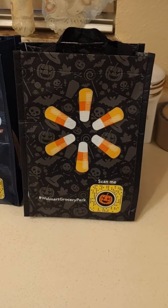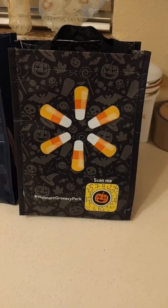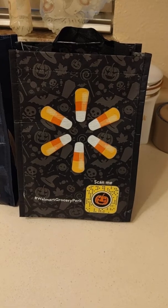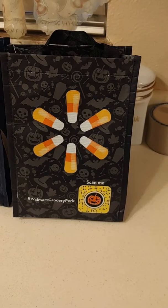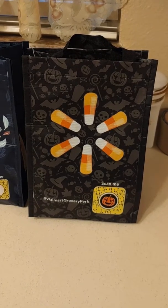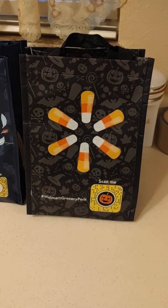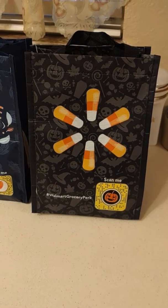So it's easier for me to go online with my little Walmart grocery app, put all my groceries in a basket, and they bring everything out to me. It's worked pretty well — sometimes they have stuff that's out of stock, but it works pretty good overall.